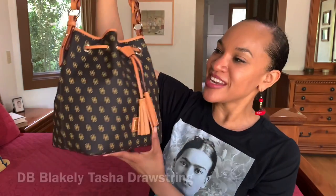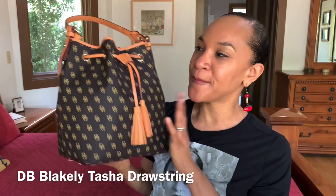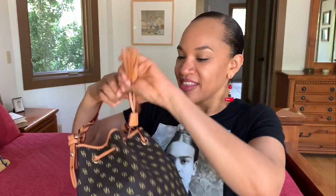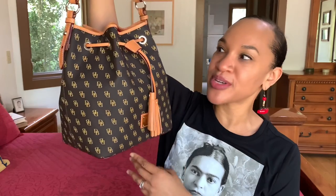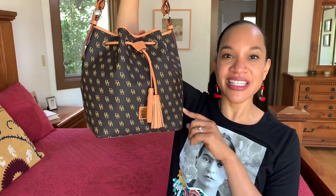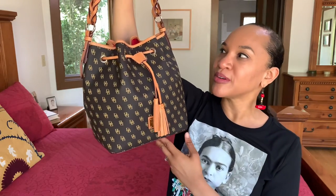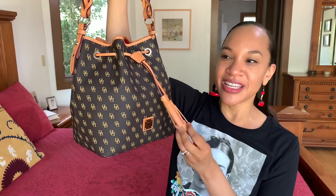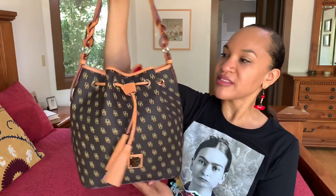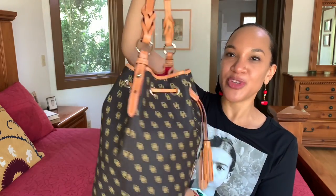This is my Dooney & Bourke — I believe this is called the Tasha drawstring bag. It's just so adorable. I do go into more detail on my channel, and I'll link the playlist below for all of my handbag videos. It's got feet, nice features, a great bag overall.